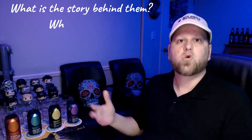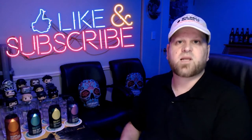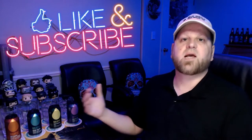Hey guys, welcome to another episode of Crack One Open. My name is Duncan, and in today's show we've got something quite unique — we've got four beers on hand to go through. I'm going to tell you what the story is behind them, who makes them, what they taste like, and afterwards I'll give my rating. Don't forget to hit that like button and the subscribe button as it really helps the channel grow.